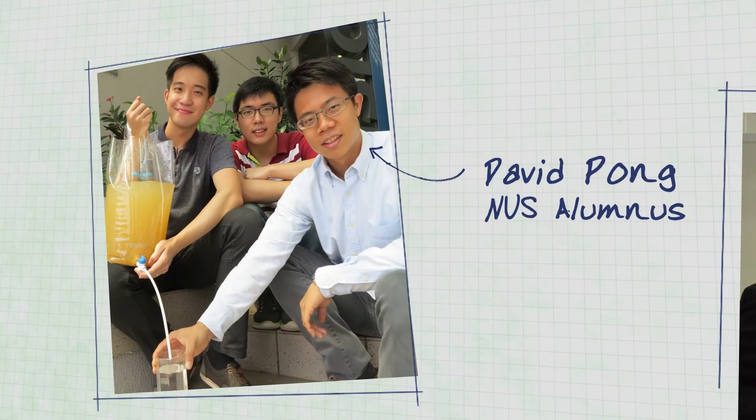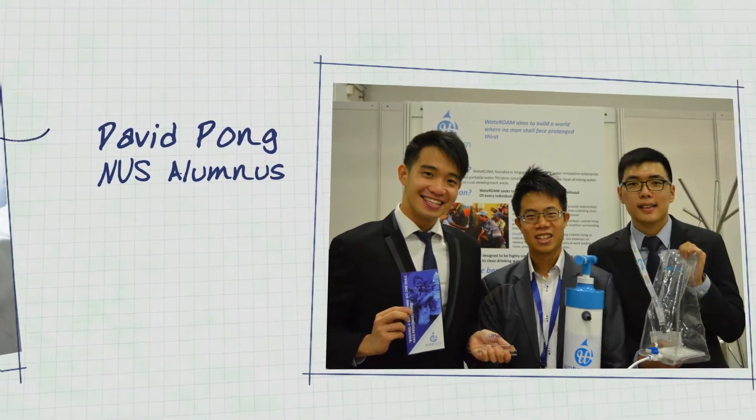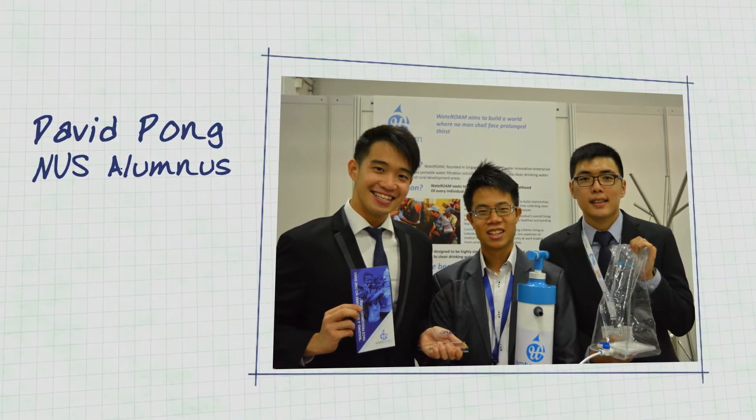While we could take on the technical challenge, it was only after meeting our partner David that we were able to turn this idea into a viable social enterprise.